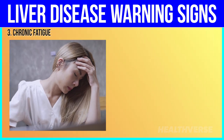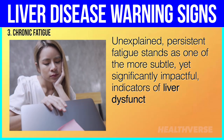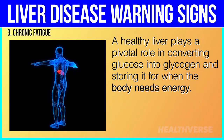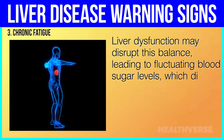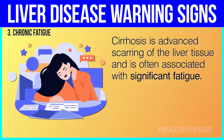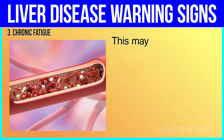3. Chronic fatigue. Unexplained, persistent fatigue stands as one of the more subtle yet significantly impactful indicators of liver dysfunction. A healthy liver plays a pivotal role in converting glucose into glycogen and storing it for when the body needs energy. Liver dysfunction may disrupt this balance, leading to fluctuating blood sugar levels, which directly affect energy levels. Cirrhosis — advanced scarring of the liver tissue — is often associated with significant fatigue. If your liver is damaged, it may change the way blood flows, which could mean that your tissues do not get as much oxygen and blood, making you feel tired.